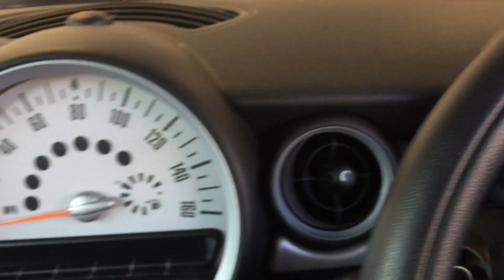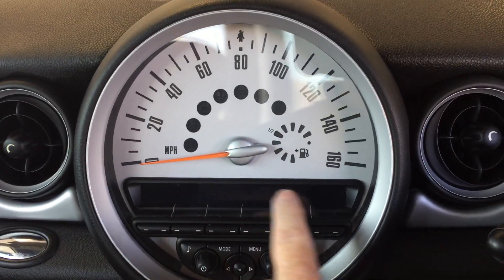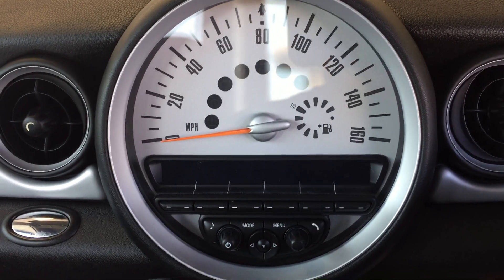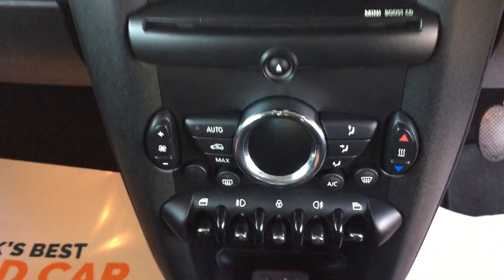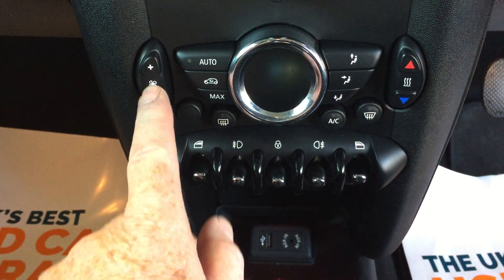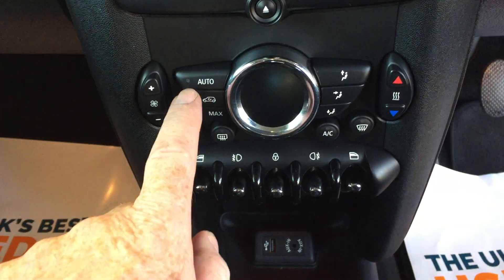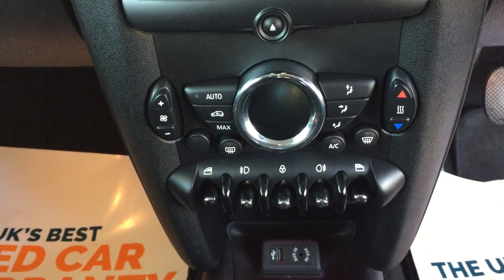Included in the rev counter we've got a digital speedo, so there's no need to take your eyes off the road when travelling along. Coming over to the centre we've got the large traditional speedo. Underneath that we've got the radio and all of the buttons — so once you've chosen your favourite radio stations you can preset them. Sitting below that we've got the CD player, and the heating and ventilation system. We've got digital air conditioning with a fan on the left, temperature on the right, and wherever you want the air to be directed to. If you press automatic, that little green light will come on and that activates the air conditioning system.